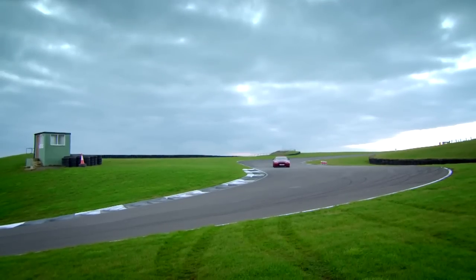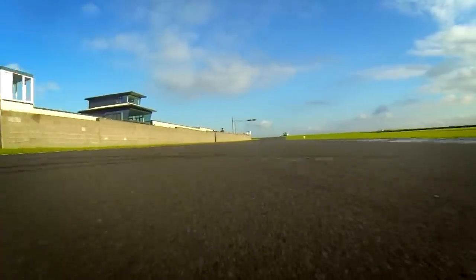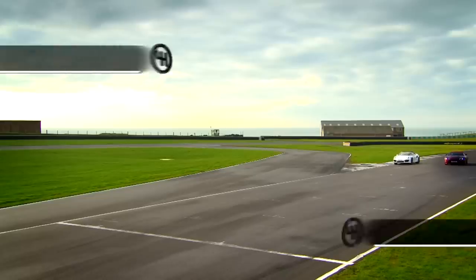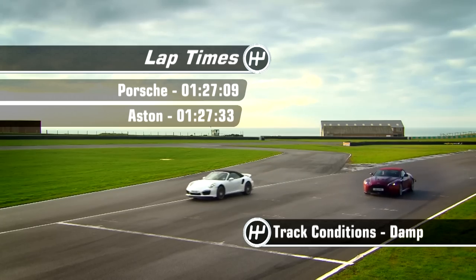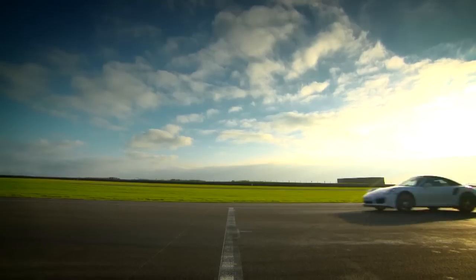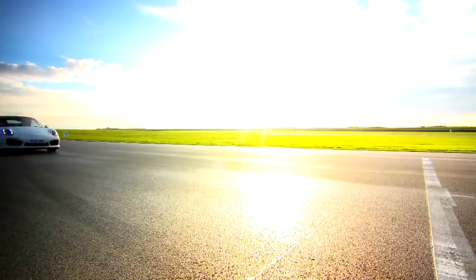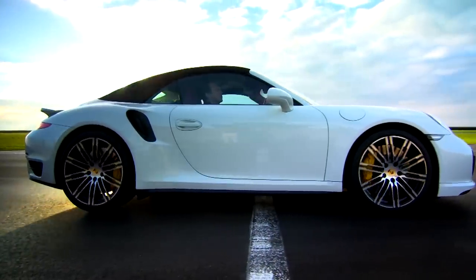Hit one apex, hit the other apex. Keep it nice and tidy. Coming up to cross the line, here we go — stop the clock. And by the finish line, the 911's lead has extended slightly to just under a quarter of a second. The old-world Aston has serious grunt, but it's not the soft top to possess if point-to-point time is your main priority.